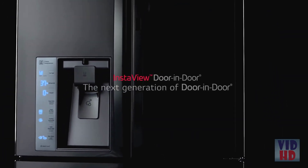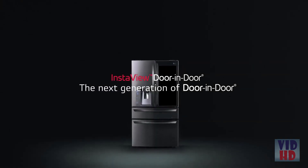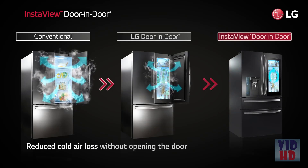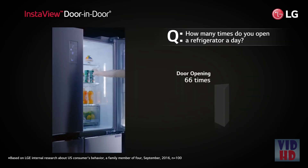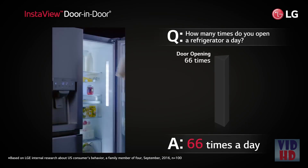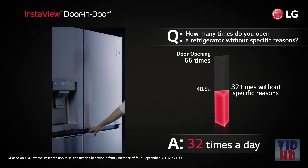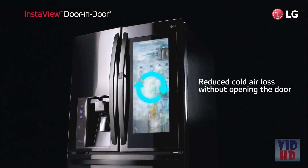Introducing LG InstaView Door-in-Door Refrigerator — bringing distinctive styling and innovation to your kitchen with a tinted glass panel that allows you to see inside the easy access door without letting the cold air out. Refrigerators are opened a lot, letting cold air out every time. Experience the convenience of seeing what's inside without ever opening the door. More cold air means more peace of mind that food will stay fresher longer.